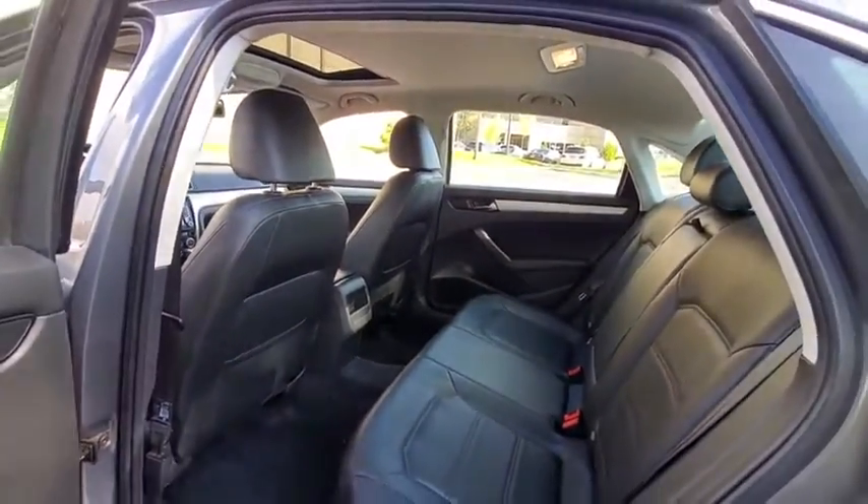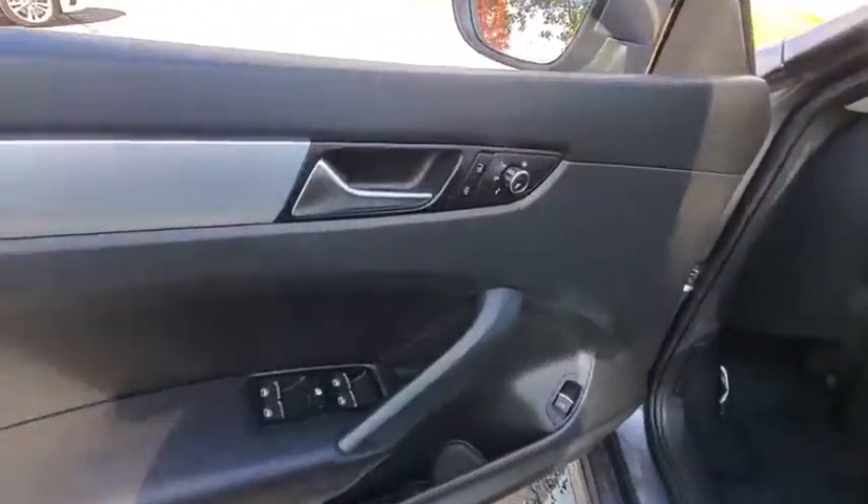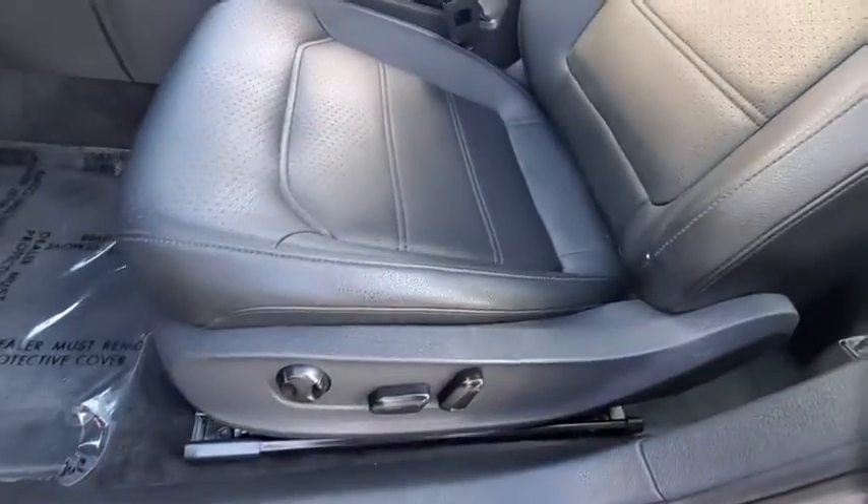Rear window defroster, power windows, compass, electronic stability control, remote keyless entry, brake assist, overhead console, tachometer, panic alarm, front bucket seats.